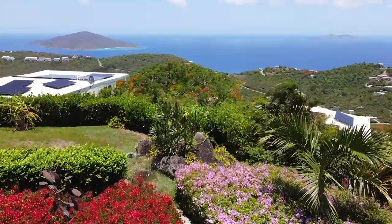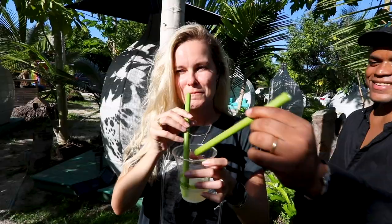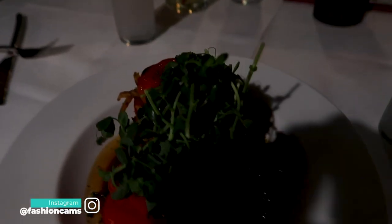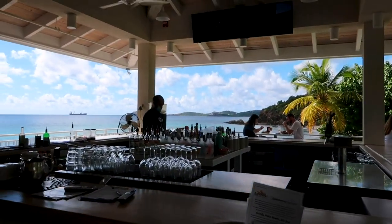Hi everyone, my name is Camilla and welcome back to my channel. If you're new here, I make travel videos on YouTube. If you've been following me for a while, you know I'm a big foodie. One of my favorite things to do when I visit new places is to go hunting for the best food on offer. Being a vegan for over 10 years, I've seen a massive change in the food scene.